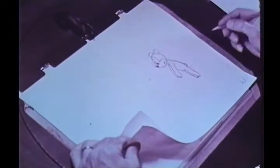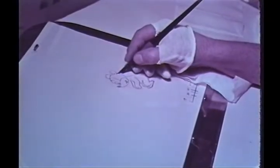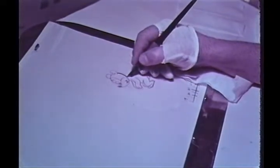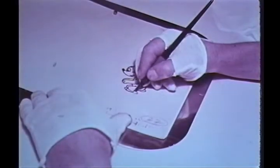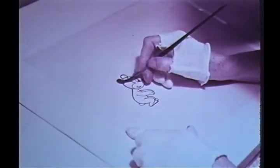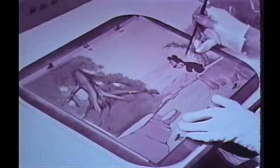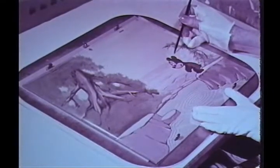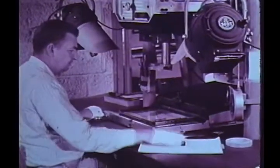Notice how the in-between drawings connect the two extreme actions drawn by the animator. When the pencil work is finished, the drawings go to an inker who traces the paper drawings onto transparent celluloid sheets called cells. The cells are now placed on the register pins over the pencil drawing so that the inked cell will match the original. A painter completes the job by applying opaque color to the back of each cell. When the finished cell is laid down in the background, we understand the use of transparent celluloid. The figure of the cell now appears to be a part of the background itself. The inked and painted cells, along with their backgrounds,